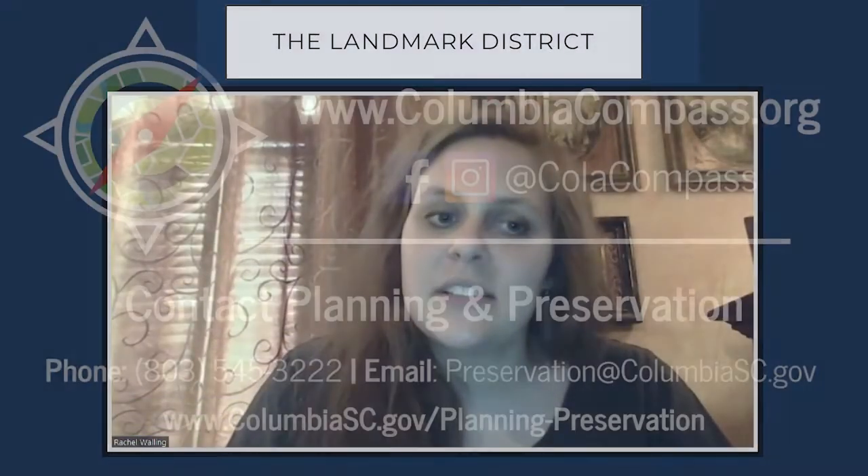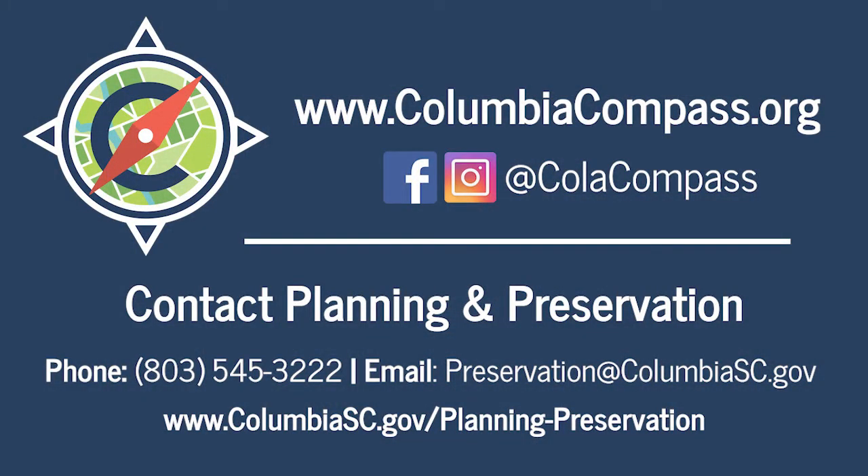Thank you for joining me as I talked a little bit about the Landmark District. If you have any questions, please email us at preservation@columbiasc.gov.